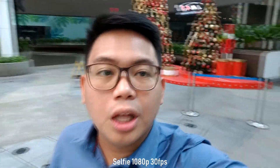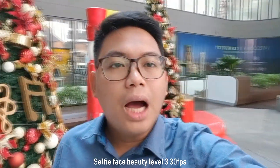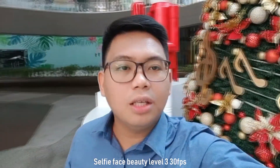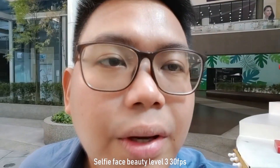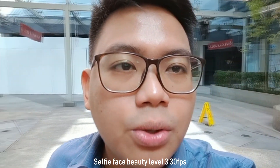I will try the 720p with face beauty level 3. Now I'm trying the 720p face beauty video. It's on face beauty level 3. As you can see, my face is smoother, but overall quality is also nice.